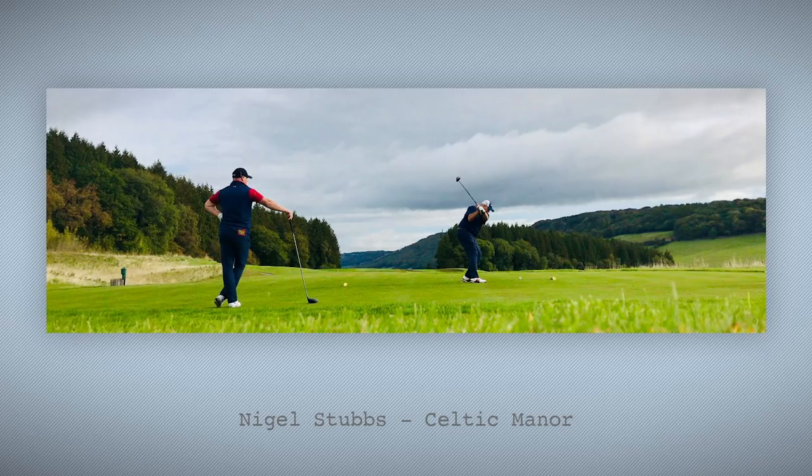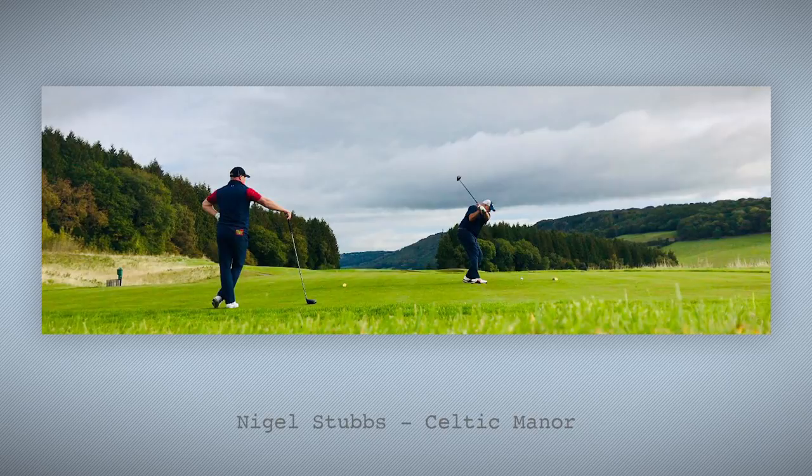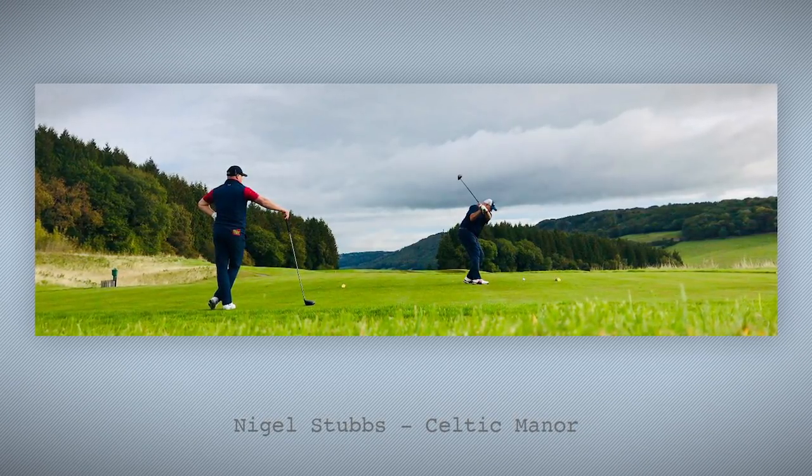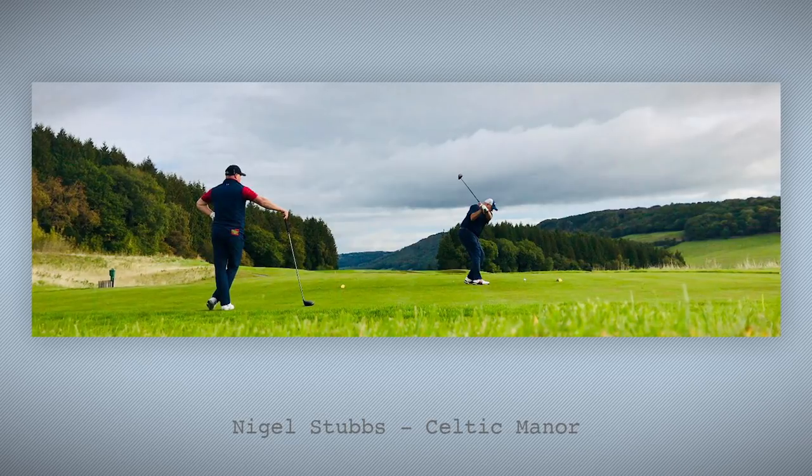Number six: Nigel Stubbs at the Monty at Celtic Manor. Absolutely love the perspective on this shot — the colours are really vivid too. I don't know if you guys have played the Montgomery at Celtic Manor, but I reckon this is arguably the best hole on the entire resort. Really fun par five — you need to thread that tee shot through those trees in the distance, and then the hole just dives off the edge of a hill with a green that's massively below the level of where you hit your tee shot. Really, really fun, and I think we can all agree this is a lovely photograph.